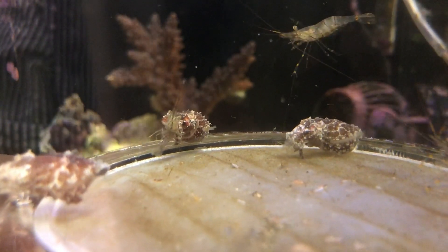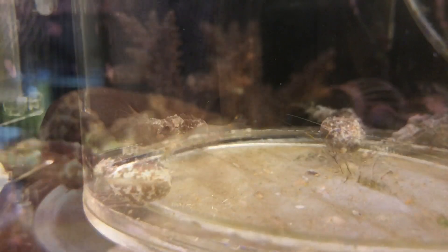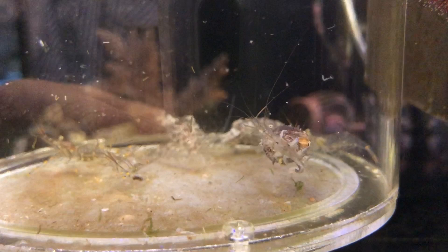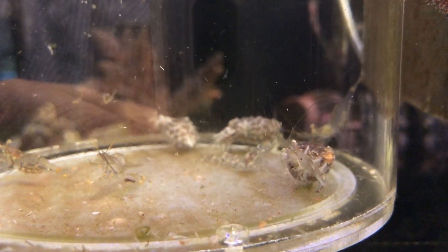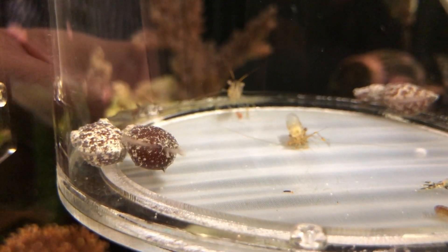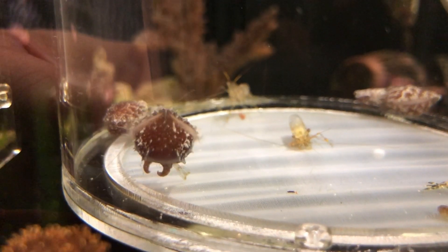Cuttlefish have very good vision and usually hunt at night unless very hungry, which made video shooting extremely difficult. They take advantage of their strengths and their opponents' weaknesses to achieve a success rate of nearly 100% when hunting at night.